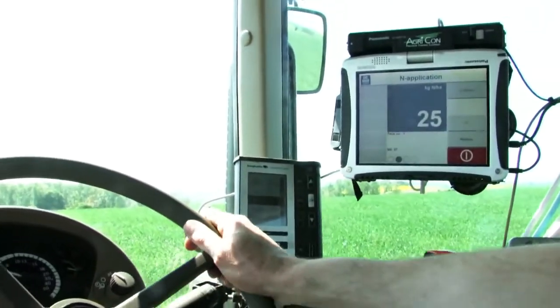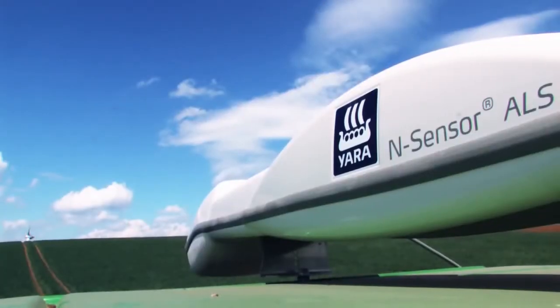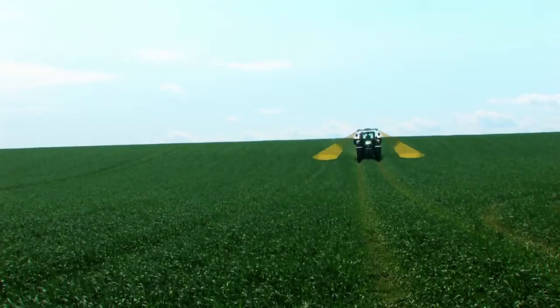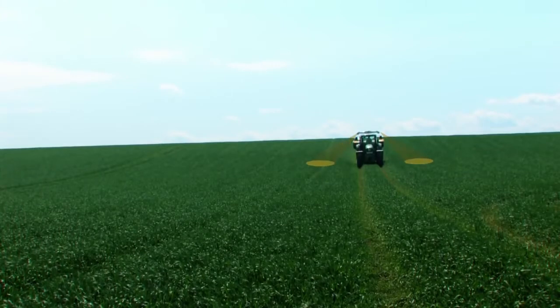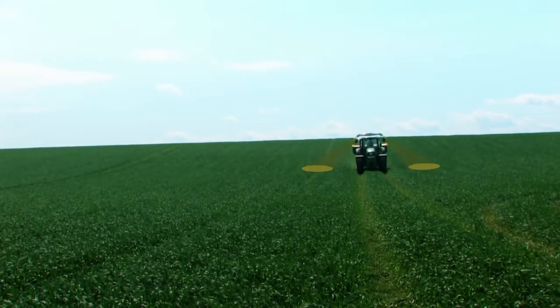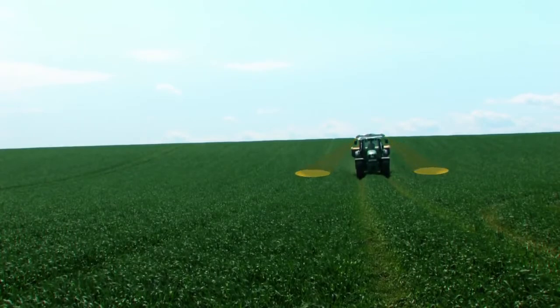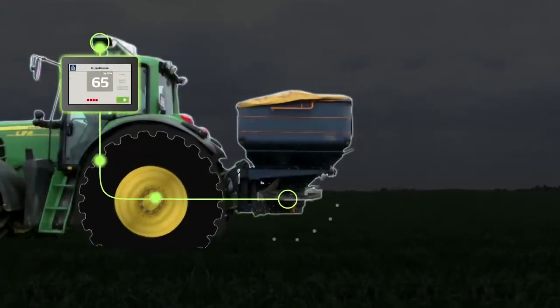Fertilization rate is adjusted instantaneously to actual crop needs at every spot of the field. The Yara N-Sensor works at any time of the day and under all weather conditions. The system is designed to work continuously at normal tractor speed, scanning two strips of approximately 3 meters width on both sides of the tractor. It automatically takes into account and corrects for ambient light conditions.